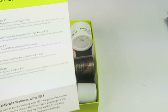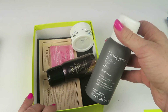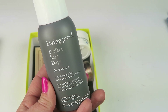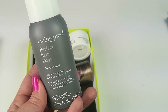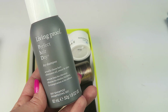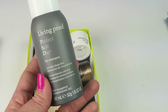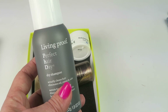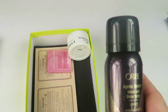First item: Living Proof Perfect Hair Day PhD dry shampoo — full size sells for $22. This dry shampoo cleans hair using fast-acting powders to soak up oil, sweat, and odor. I might try it, but I've never had very good luck with dry shampoos because I have almost-black hair, so any of those white powders just look really bad on me. I don't really like dry shampoo, to be perfectly honest.